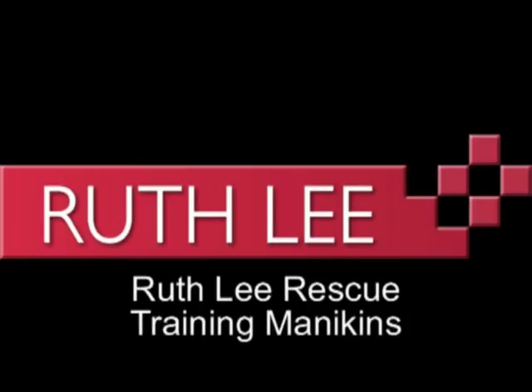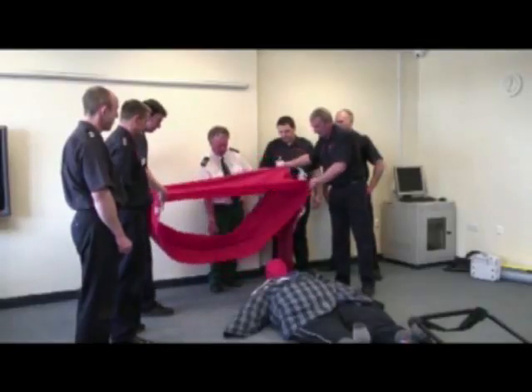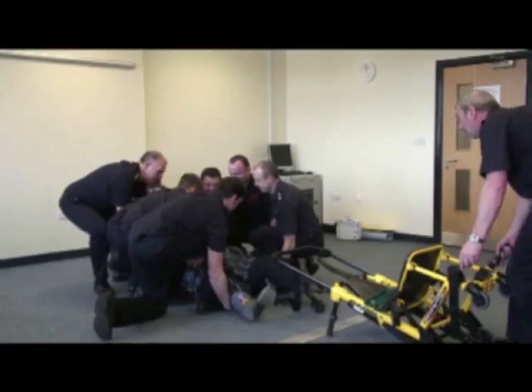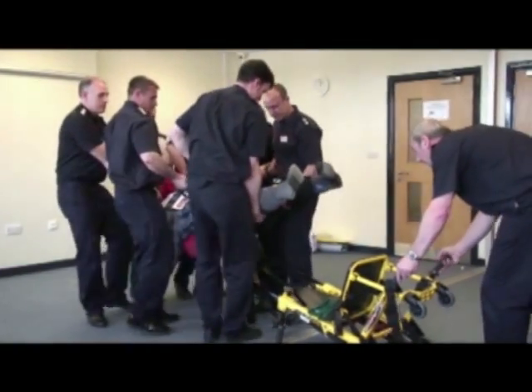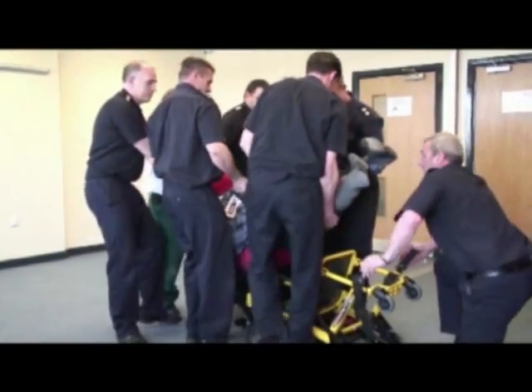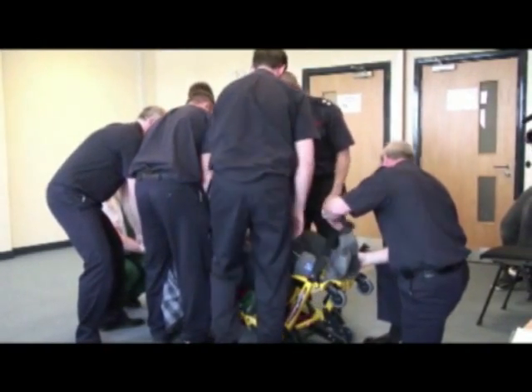A team of fire and rescue officers, with the support of an ambulance officer, are to move a Ruth Lee bariatric training dummy. In this exercise, the dummy is placed in an evacuation chair. The move has been planned and the role of each individual operative is understood.